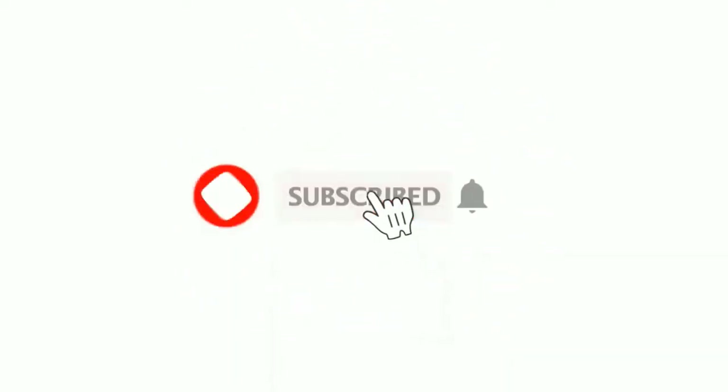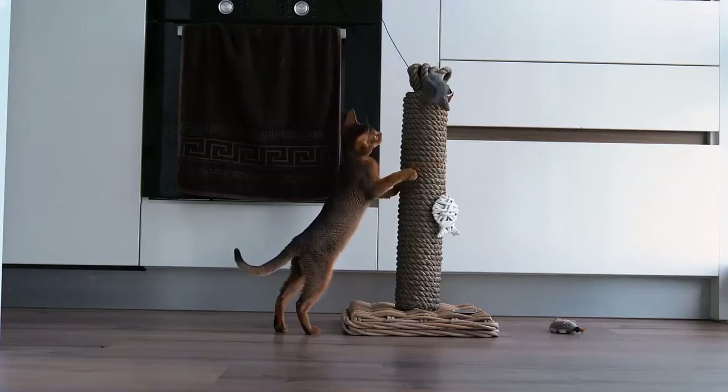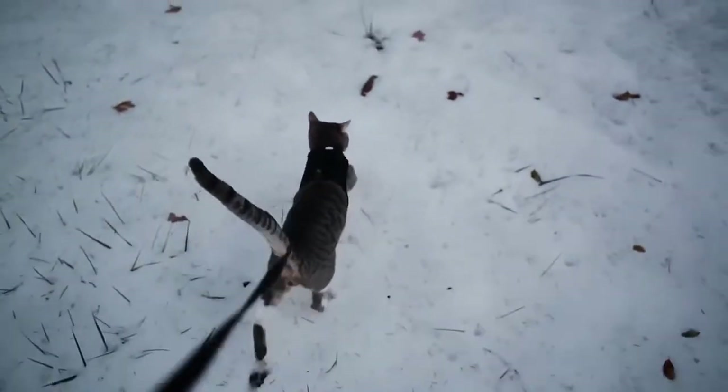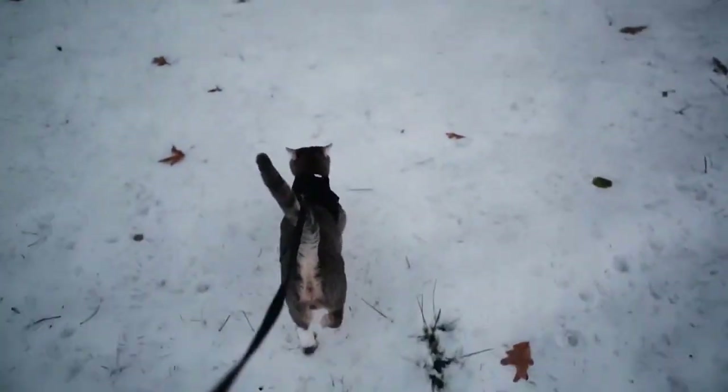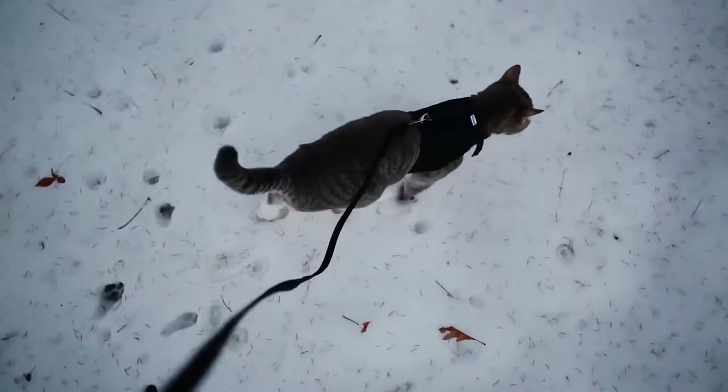Please subscribe to our channel to get the latest reviews of best pet products. While there are a ton of things you can do for indoor environmental enrichment, some cats have the personality and interest for, and can also benefit from, safe outdoor enrichment such as leash walking.